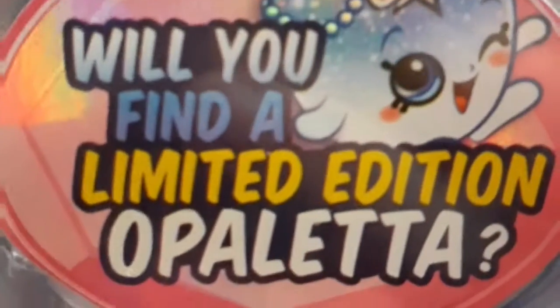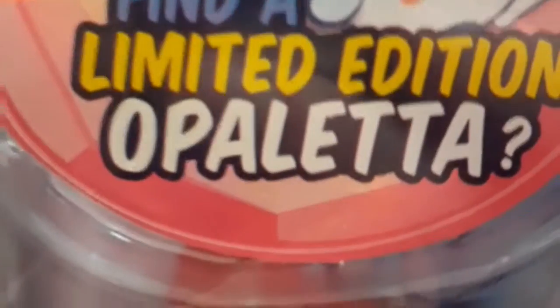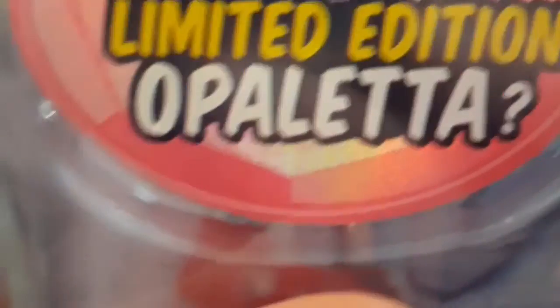And one, two, three — ta-da! We have a limited edition Gemma Stone Dough. Here we have two Shopkins hidden inside. It also says you could find a limited edition Opaleta. I don't 100% know, but just don't expect it because not everybody would probably get it.